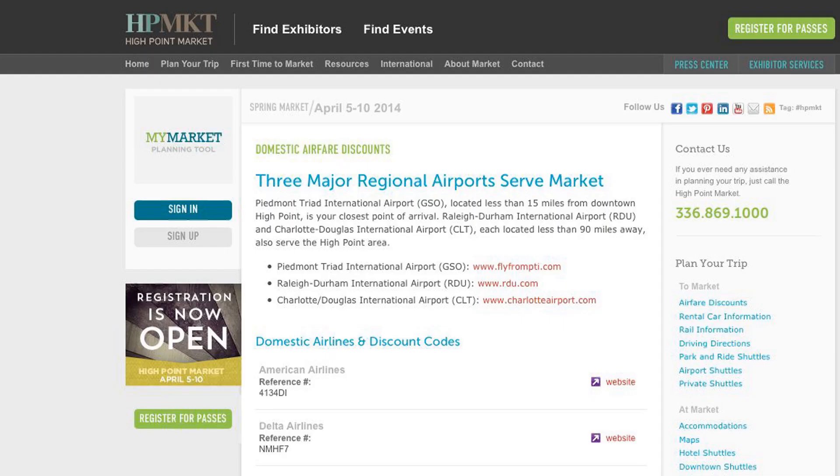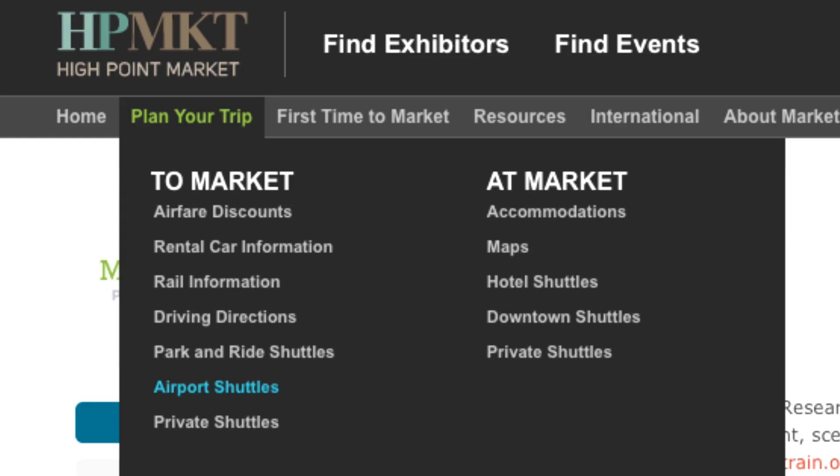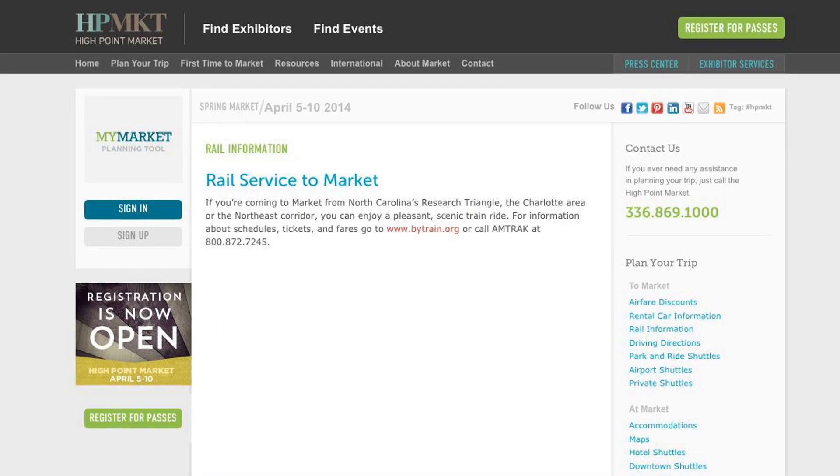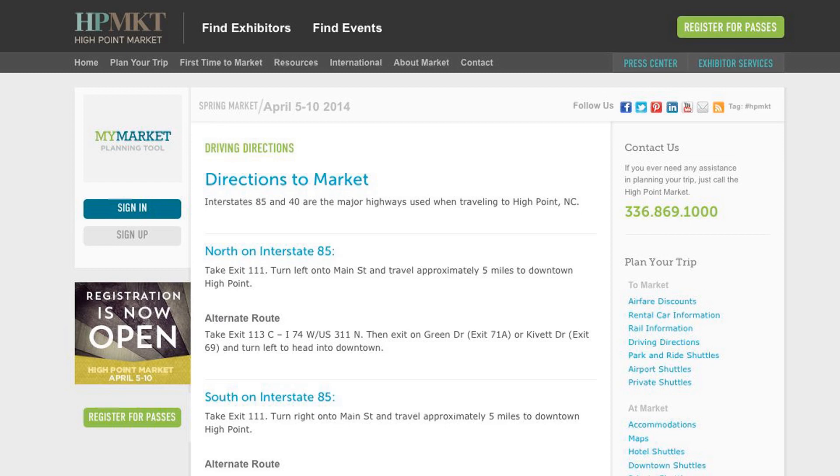Acquire discount codes for flights and rental cars, locate airport, hotel, and local shuttles, and find information for arriving by rail — or get directions if you plan to drive to market.